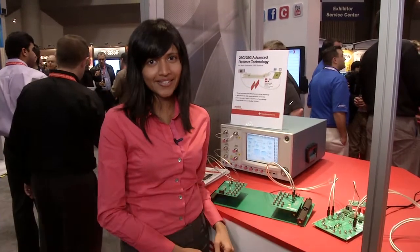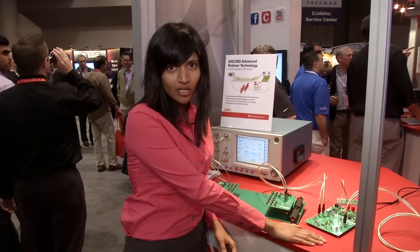Hello, I'm Serena Gupta, marketing engineer from Texas Instruments. We're here at Molex's booth at DesignCon 2013 to present TI's 25 gig retimer technology.